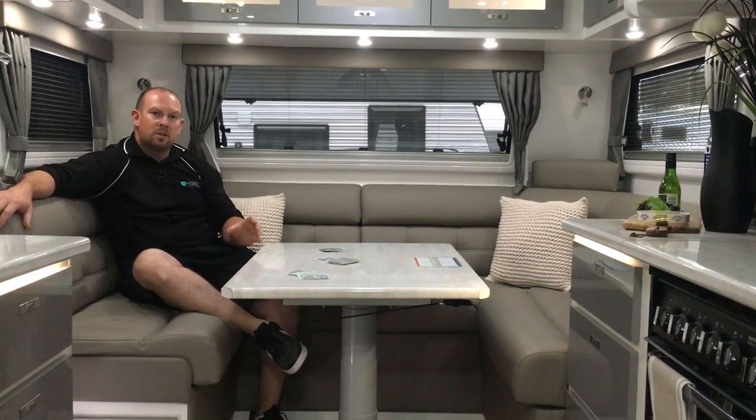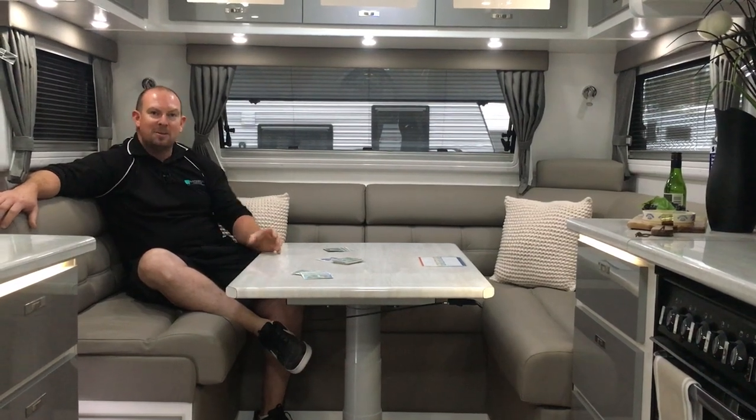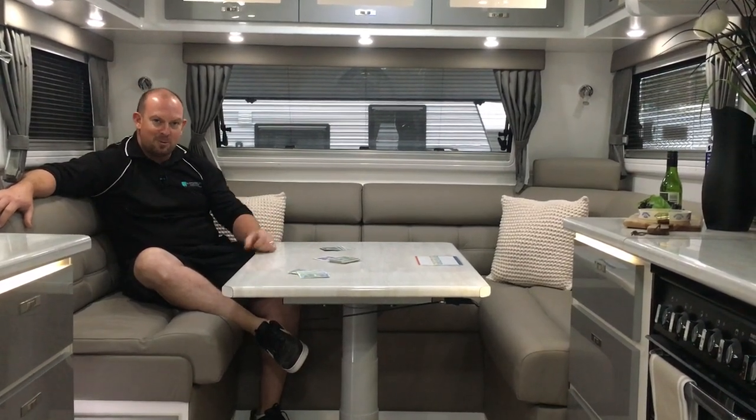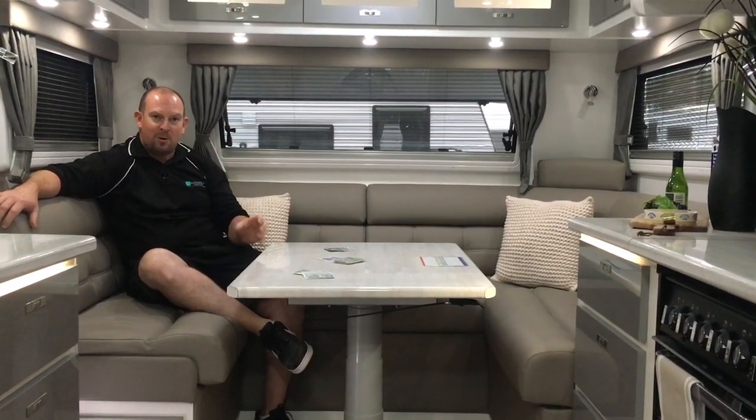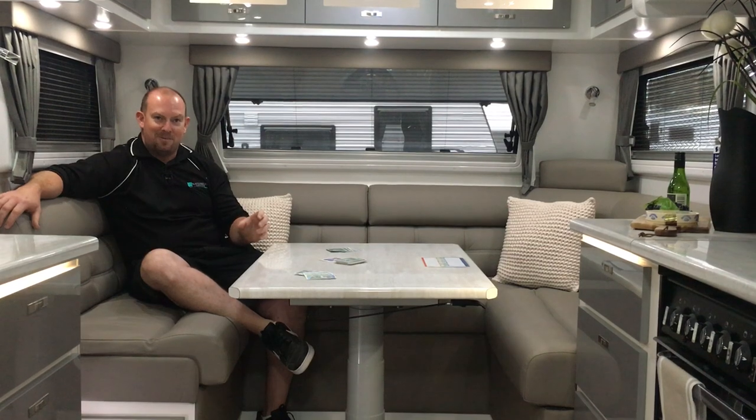This model has got a full slide-out bedroom. It's fitted up with three TVs, which is probably unnecessary but absolutely required on a model like this. This is like going into a fish and chip shop, ordering a hamburger with the lot — and this is what you get from Paramount.